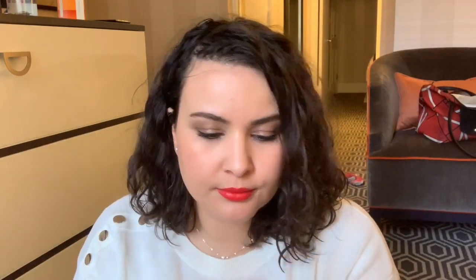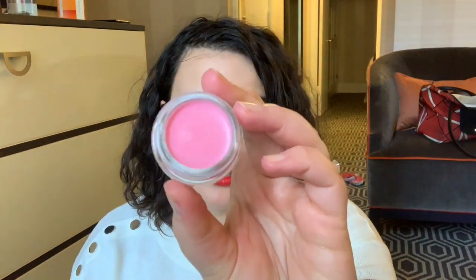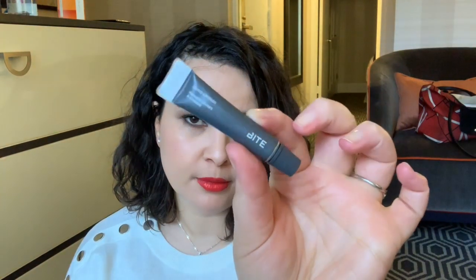I got a lip scrub - I think this is full size. This is the whipped cherry. I don't think I got to pick the scent of the exfoliator but it's fine. It smells like cherries. I've never tried the lip scrub from Bite, but I've tried both the lip mask and the lip primer. The agave lip mask I think is fantastic - it's phenomenal. It's one of the best lip masks in my opinion on the market right now.